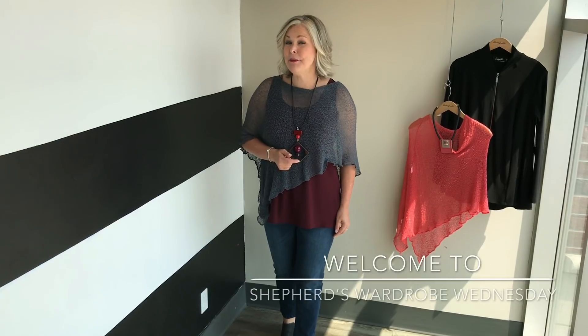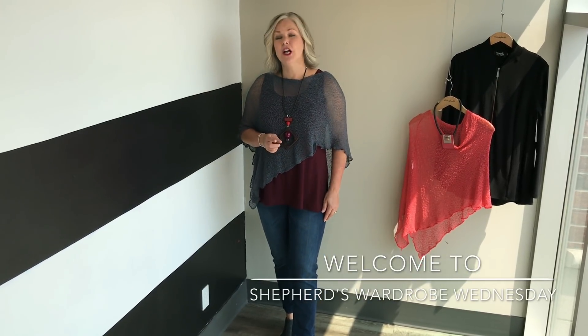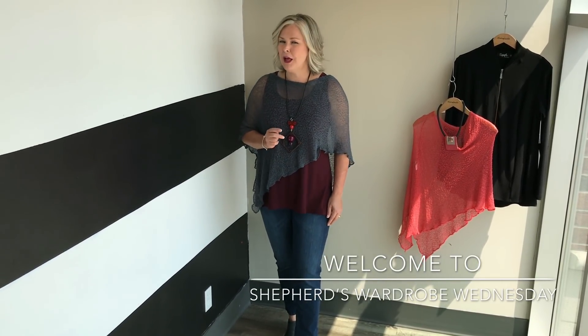Welcome back to Shepherd's Wardrobe Wednesday. My name is Lisa Payments and I'm here with Heather today. We're going to talk about two basic tanks that will help extend your wardrobe from running around town to going out at night. So stay tuned, we'll be right back.